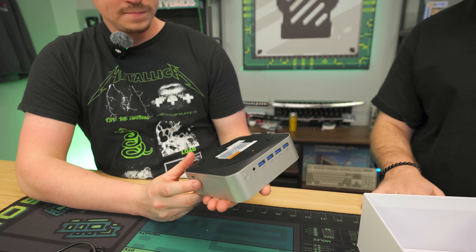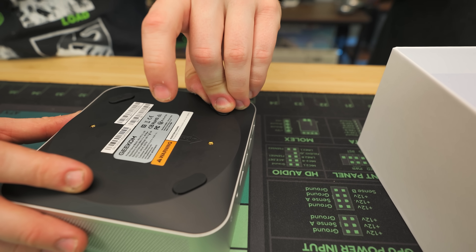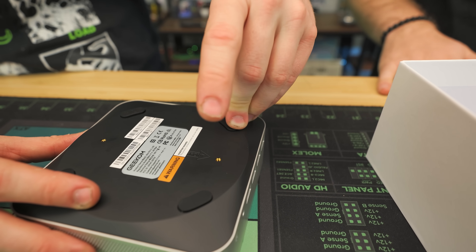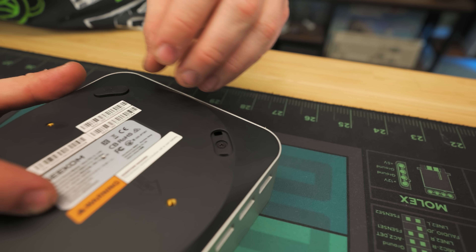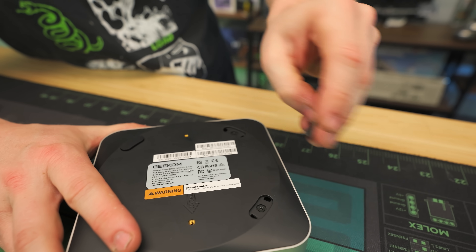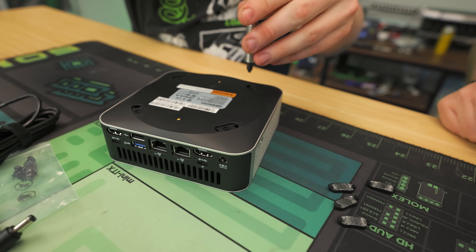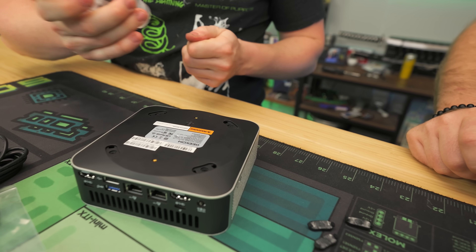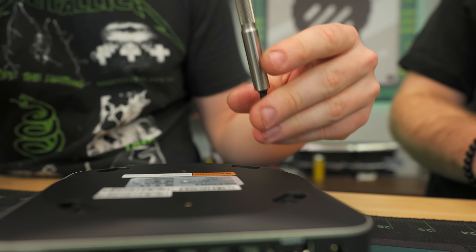It looks like a really quality package for the price. Let's show you guys the upgrade options. Opening it up, you remove these little feet — they have little notches to make them easier to go back in afterwards. There's a little bit of adhesive but they don't just rip apart. Then four little Phillips PH1 screws, and once you take them out the bottom should just come off.